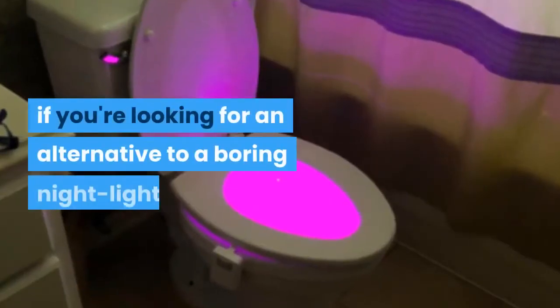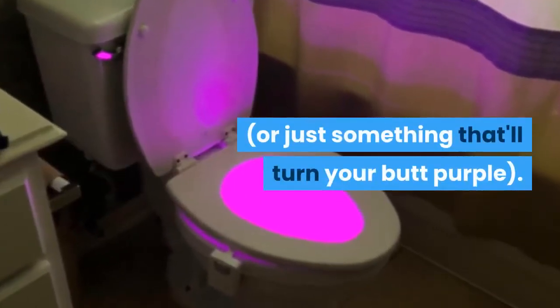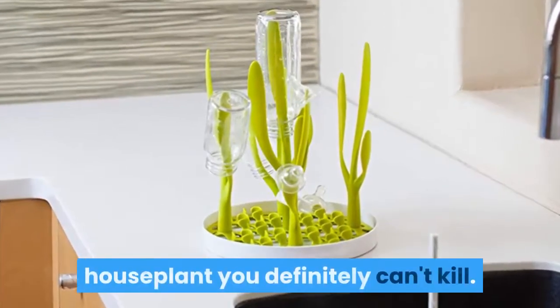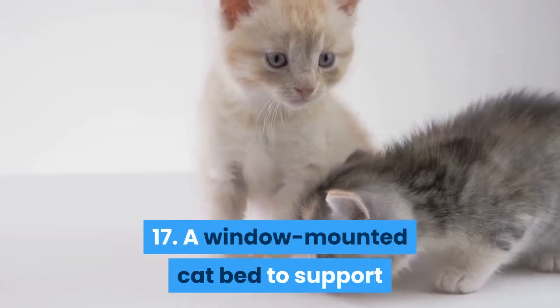15: an emotion sensor LED toilet light, if you're looking for an alternative to a boring night light or just something that'll turn your butt purple. 16: a countertop drying rack for a houseplant you definitely can't kill.